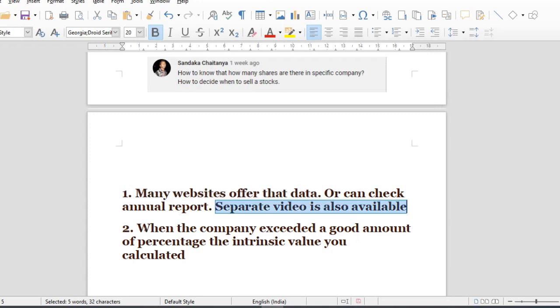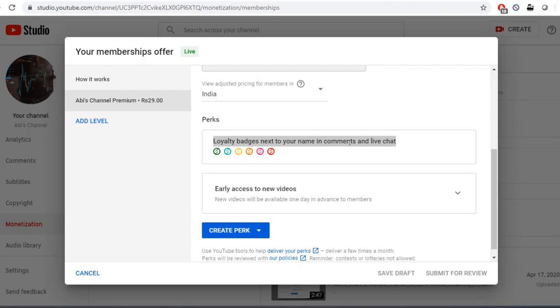That is the first answer in Abyss Channel. If you think the value is a good amount of percentage and you want to check the discount, you can go back to the account and check the same price. If you want to check the value, please like, share, and subscribe. Click the bell button. Thank you so much for joining us and we'll see you in the next video.